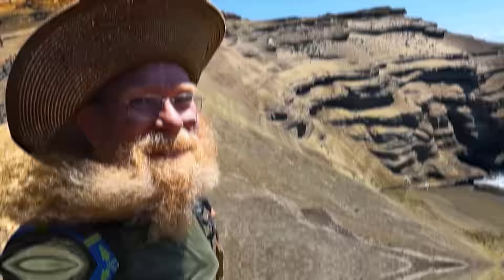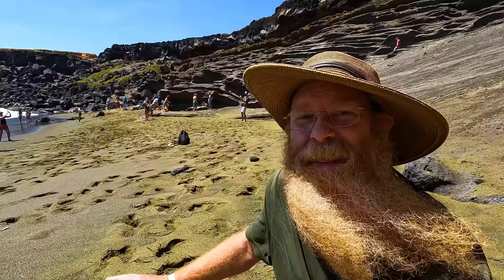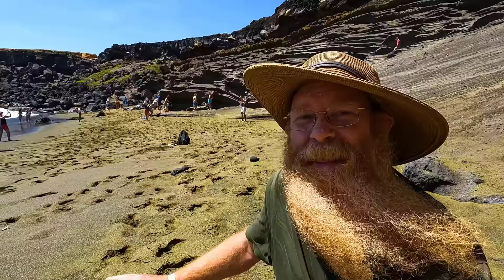I made it into the green sand beach here. It was quite the epic shuttle trip down — that is a very, very rough road. But we're here at the beach. I am here on the southern tip of the Big Island of Hawaii, on what's known as the green sand beach. Let's go down and check things out.